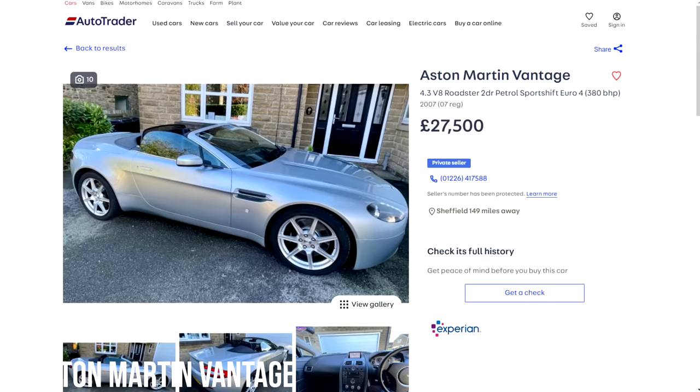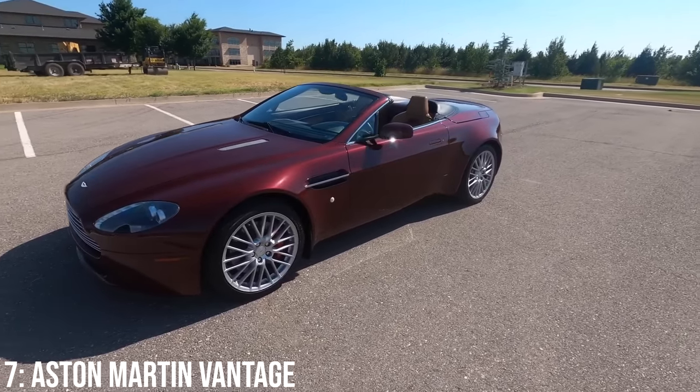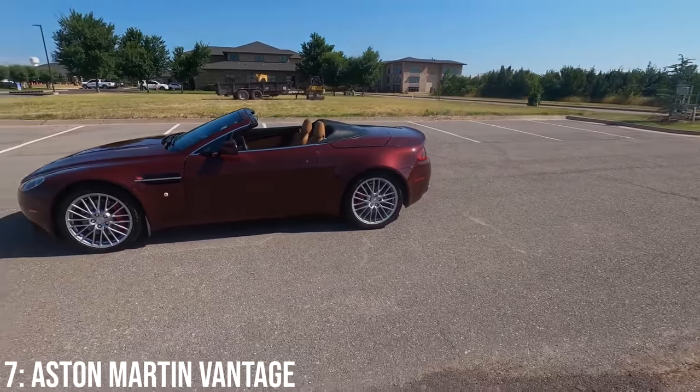These cost around £28,000 at the bottom end, and £30k will get you a 2008 model with 40k on it. Reliability is genuinely not horrendous on these, but repairs and maintenance can be very costly, with the clutch being a known consumable part.